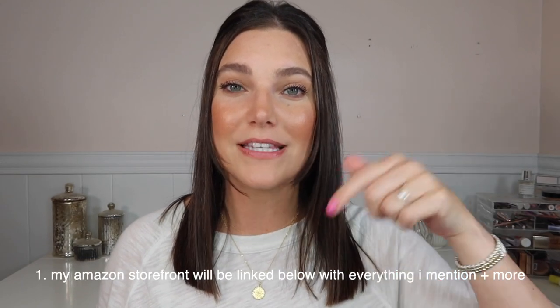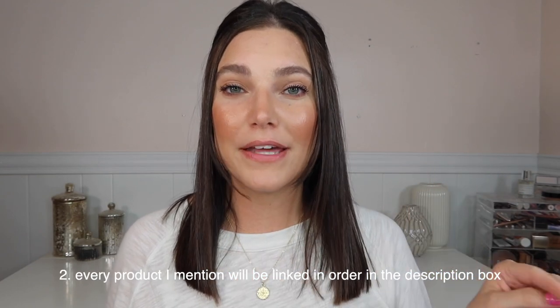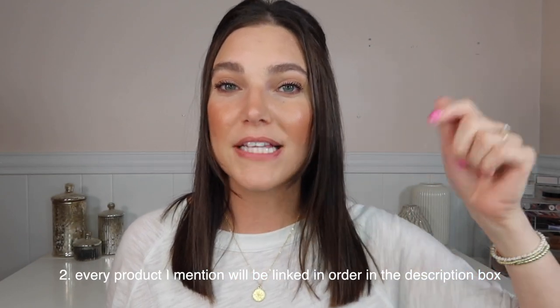All right, let's get into it. This video is going to be all baby and kid stuff. I know not everyone is in that chapter of life, so if you're not, head over to my other video — I will link it right here — which is all of the other categories of Prime Day. I have a couple of things to get out of the way right off the bat. First of all, I will have my Amazon storefront linked down below. Everything will be linked in the storefront, including things that I don't mention in this video. So definitely check that out. Number two, every single item that I mentioned today will be linked down below in the description box in the order that I go in.